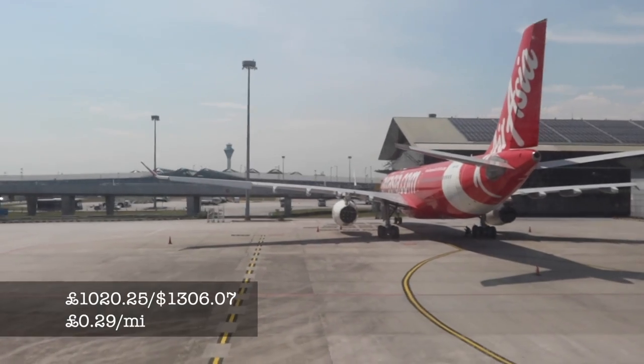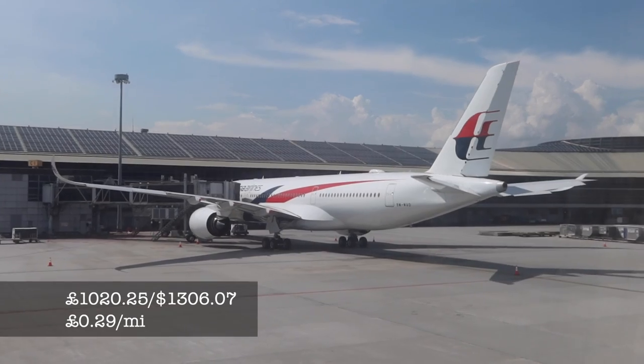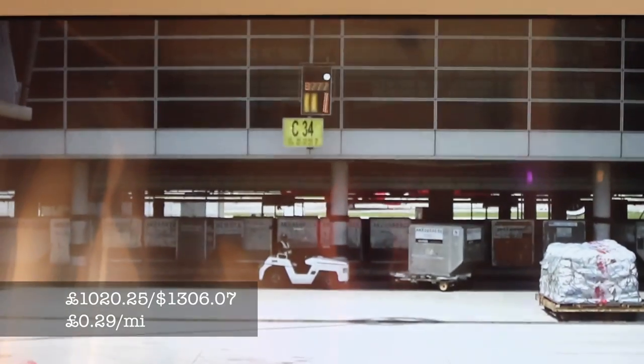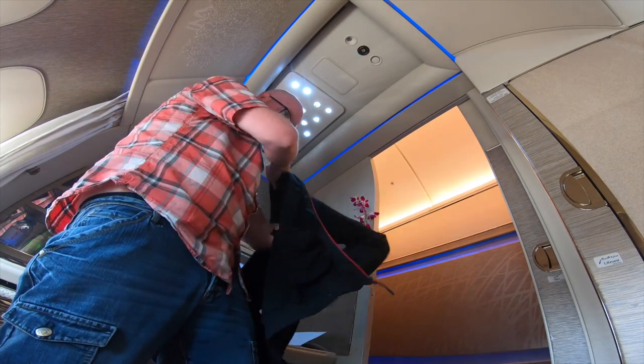My flight down to Kuala Lumpur cost me 1,020 pounds, or about 3,300 US dollars. This works out at a cost of 29 pence per mile, which is less than some economy flights I've done. Emirates really can represent excellent value for money in first class, especially if you're able to get a ride in their new first class suites.